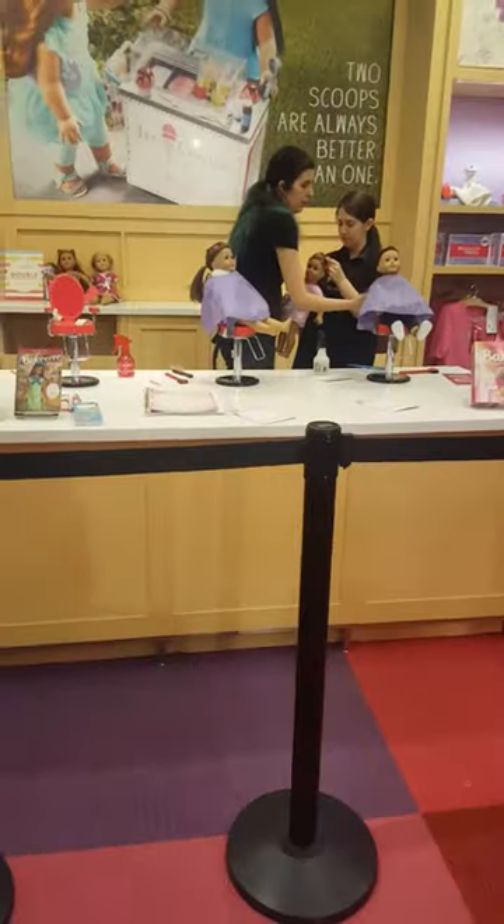We are going to go over to the Truly Me center. There's this hairdressing area. Here we are for styling — here is a poster.